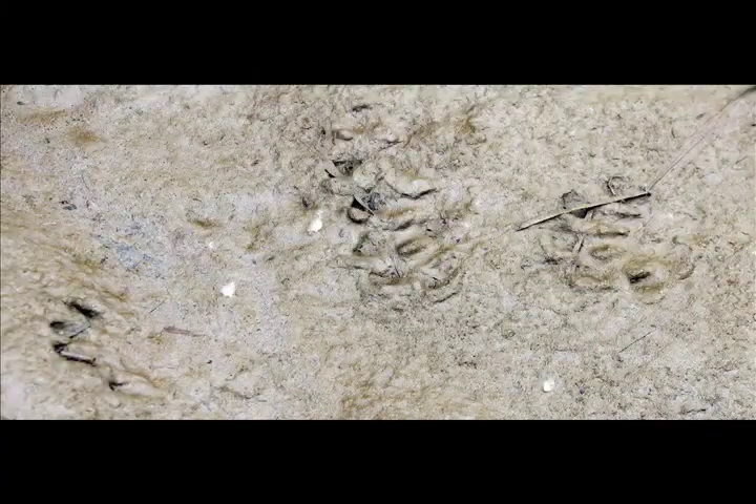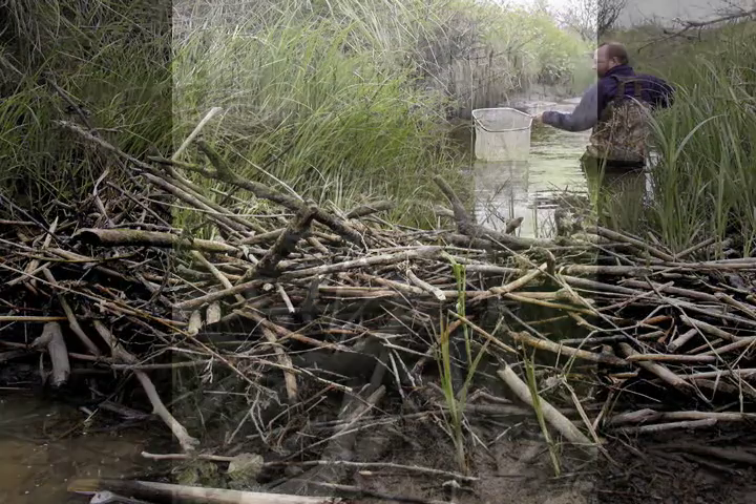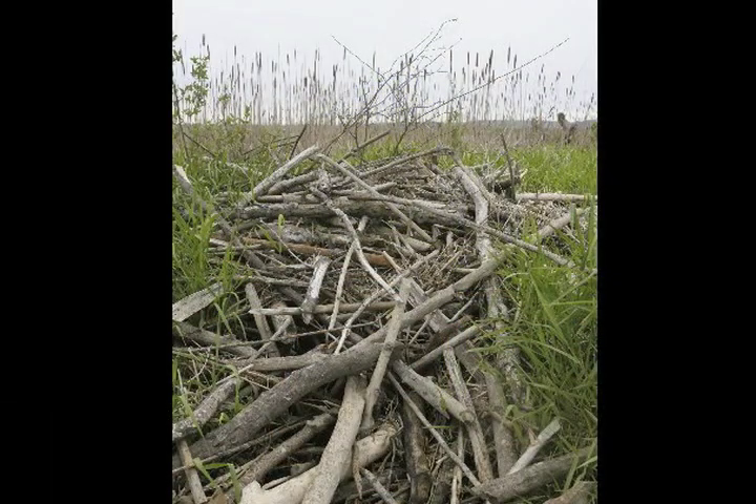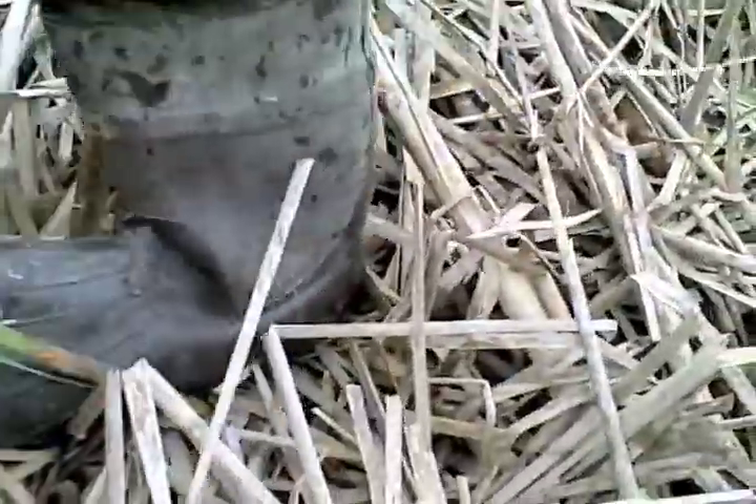I've been working on beaver in the Delta, and normally when you think of beaver, you think of them in riverine systems and not in tidal marsh systems. But we find them in the tidal marsh of the Skagit Delta. In particular, we find them in the scrub-shrub zone of the tidal marsh — they're only in scrub-shrub areas, not in herbaceous vegetation like sedges and cattails.